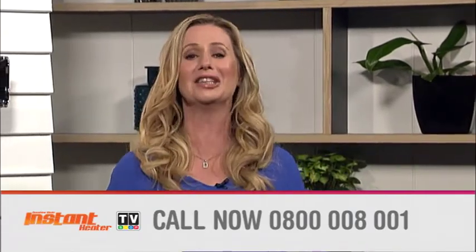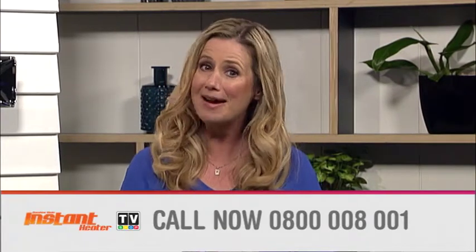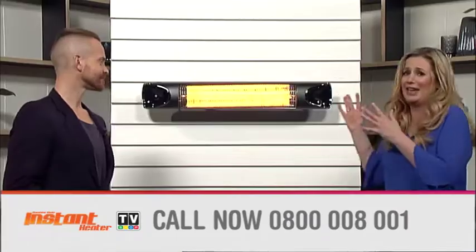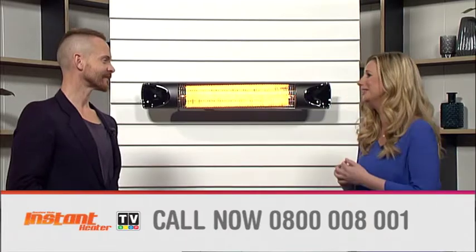That's right — 50% off your second instant heater. What a deal! Call now: 0800 008 001. And remember, this offer is not available in store. You want to get all this lovely heat on you — it's so lovely, it's making me so cozy. Thanks so much Bevan. Thanks so much Holly.